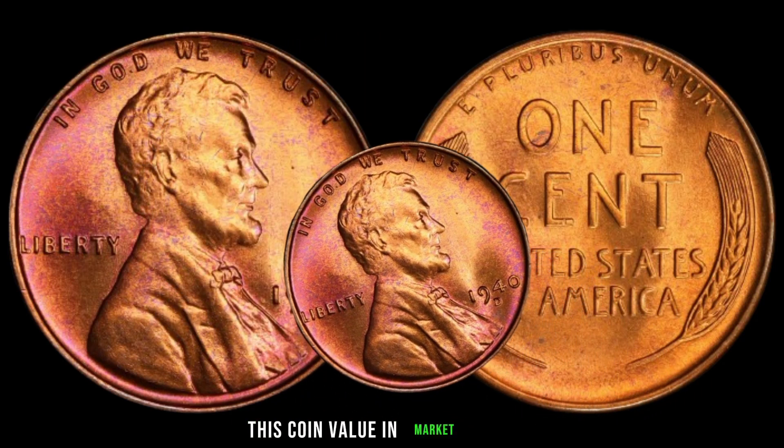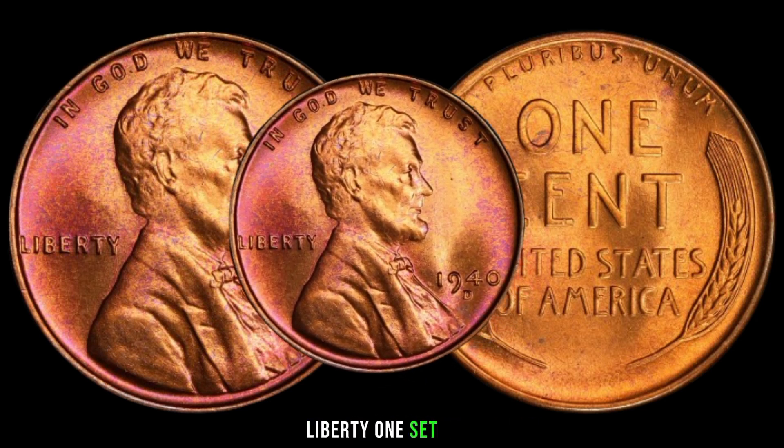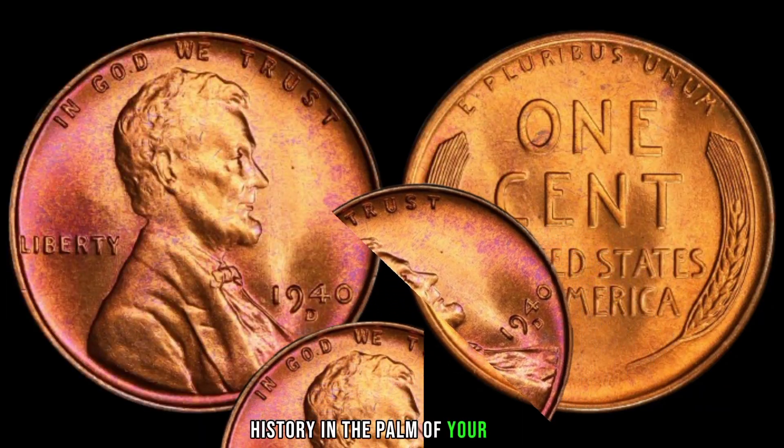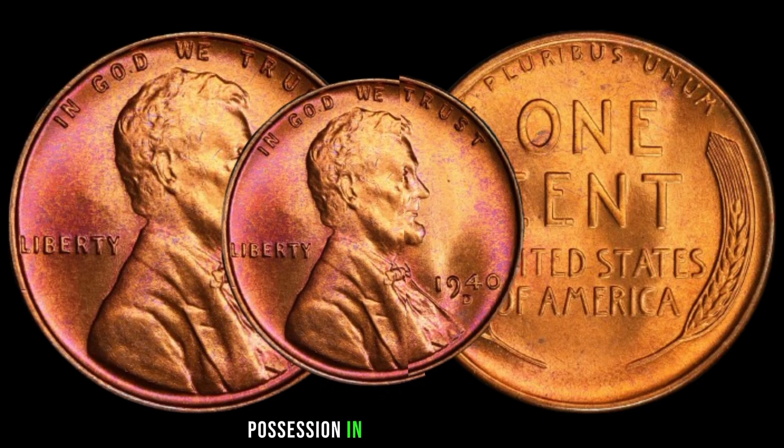This coin's value in the market is $48,000. Owning a 1940 D Liberty one-cent coin is like holding a piece of American history in the palm of your hand.